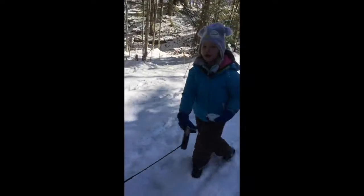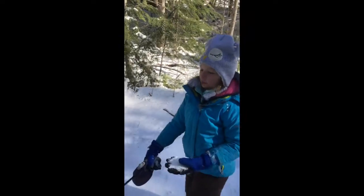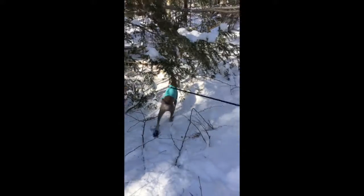We are on a trail right now, we're in the woods.